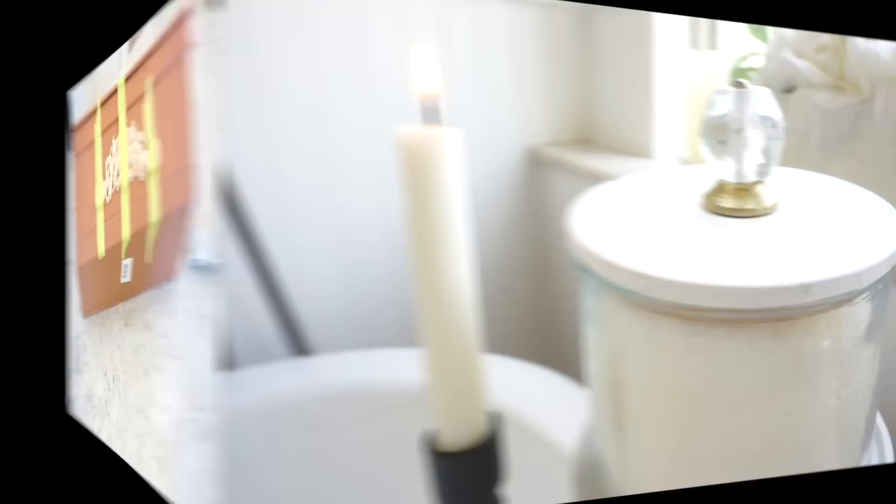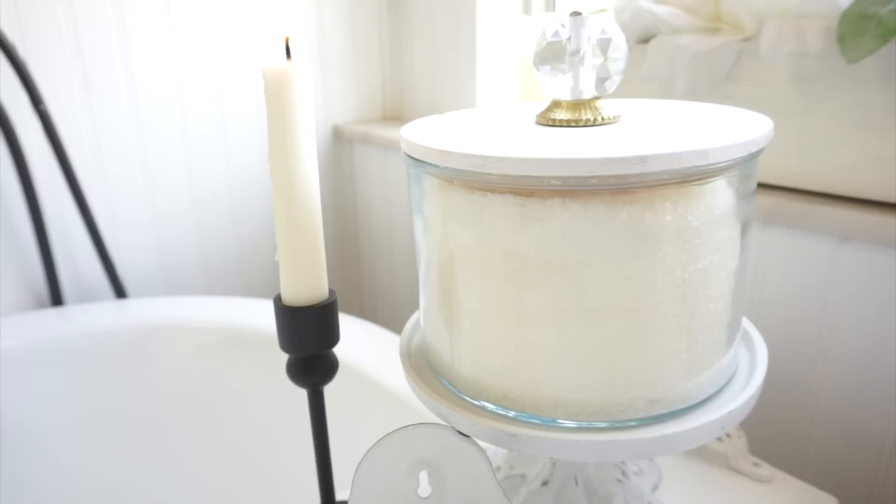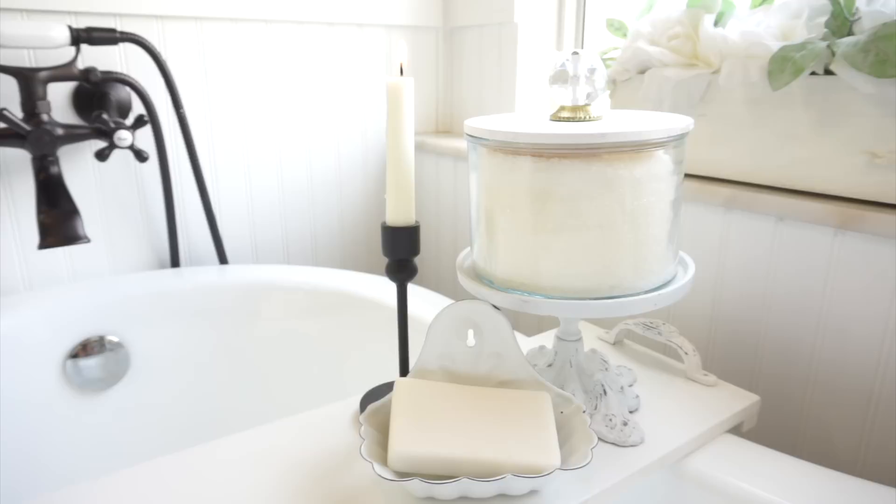I'm going to show you how I made this beautiful canister for my bath salts using a plain container that I picked up at Target, some paint, and a pretty glass knob. I found this glass container at Target, and this beautiful glass knob was found at Hobby Lobby.